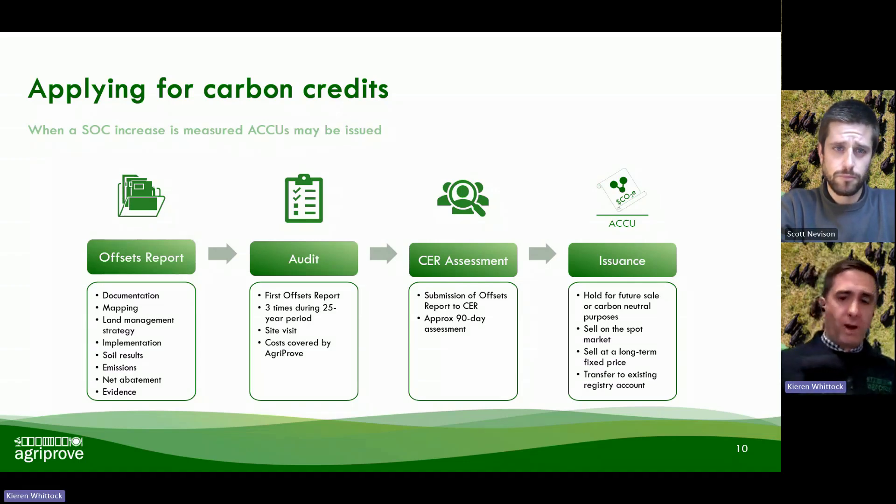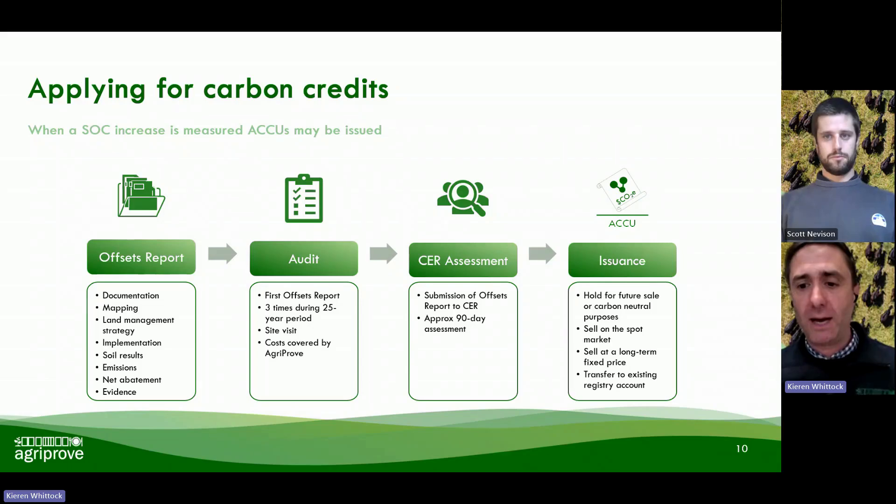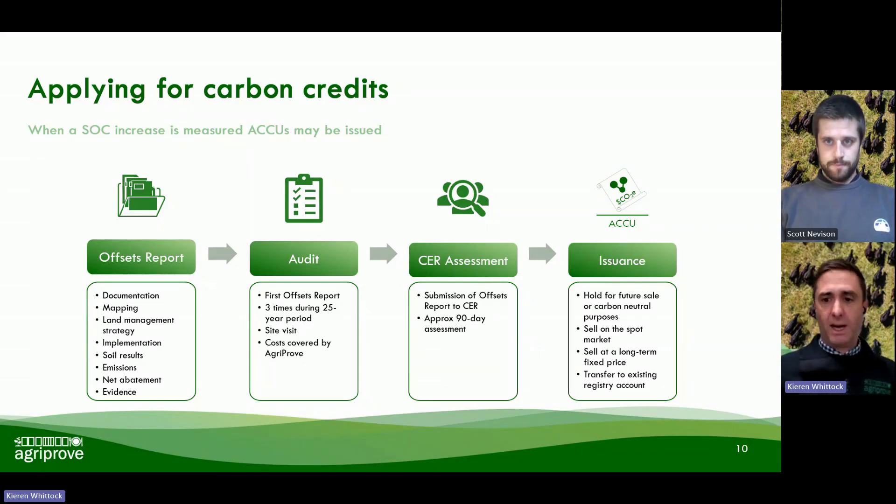All going well, we go through all of that process and submit a crediting application with the Clean Energy Regulator. They do their assessment, and once complete, they issue ACUs to the project. All of our administration, project management, monitoring, reporting, and verification is handled under our success fee — basically 75% of those ACUs generated go to you, and we take 25% to cover our costs associated with running these projects.